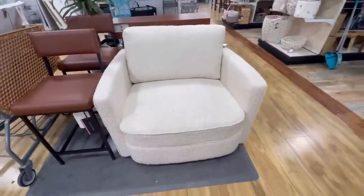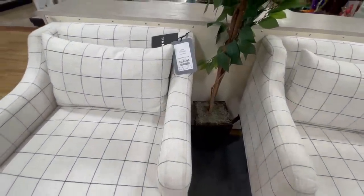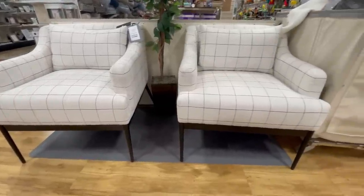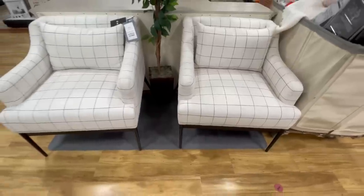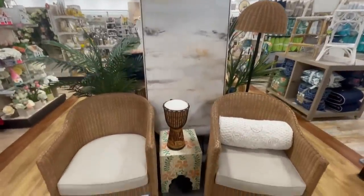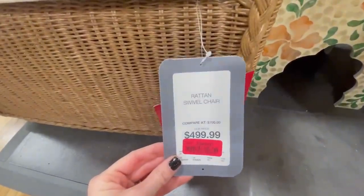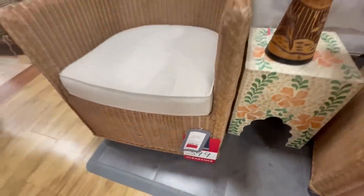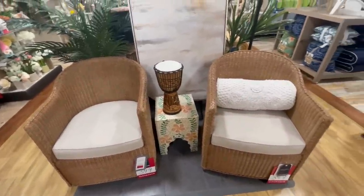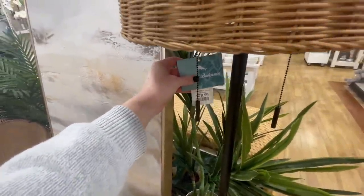Lots of designer sites carry boucle pieces — RH, Crate and Barrel, CB2 — so it's a great way to add texture and warmth to a space. I did a comfort test and this chair was super comfy. Also on the rise right now is the windowpane and checkered pattern, and these accent chairs would be a great way to add subtle visual interest to break up a space without being too busy or distracting. I also spotted these woven swivel chairs marked down to $350, great for a coastal or boho vibe or to add a casual feel to any style.